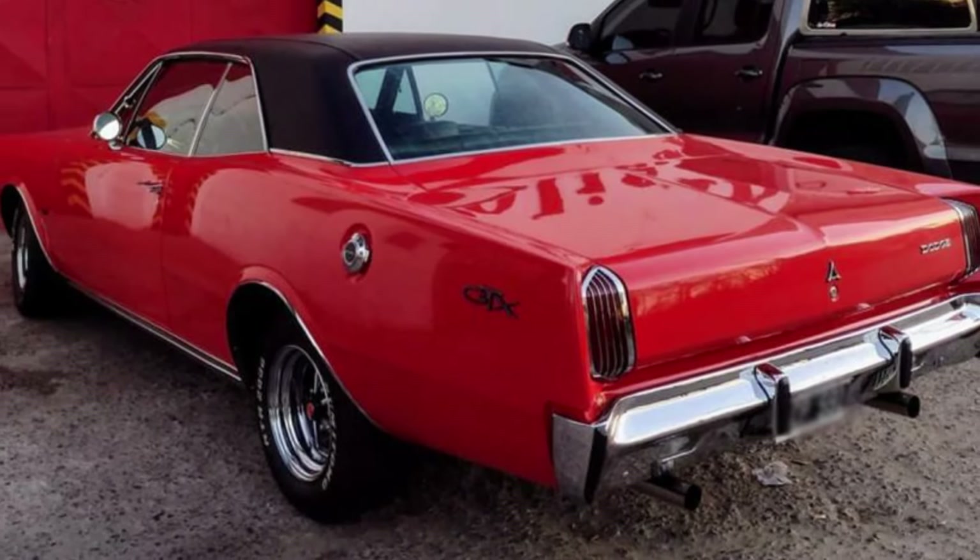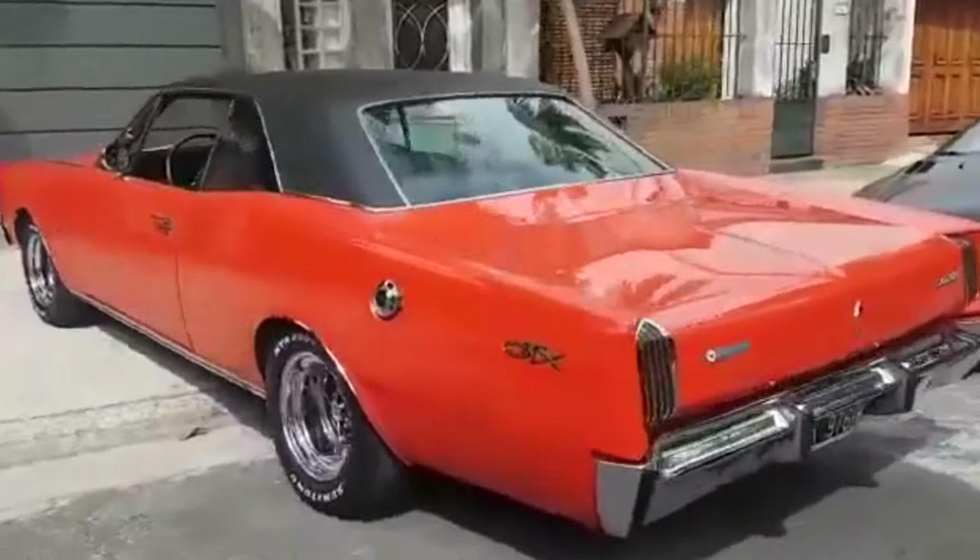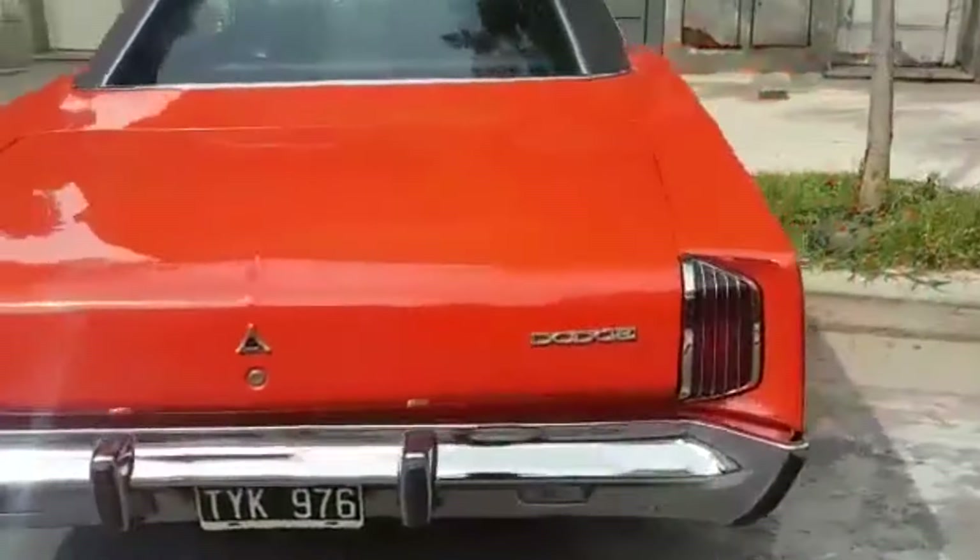And there you have it. Which other performance car did you wish was available in the American market back in the day? We would love to hear from you.